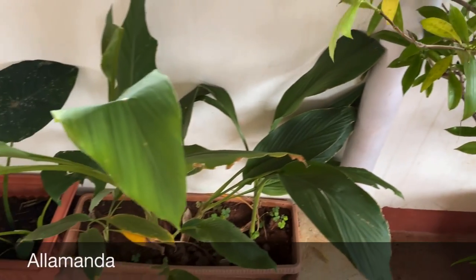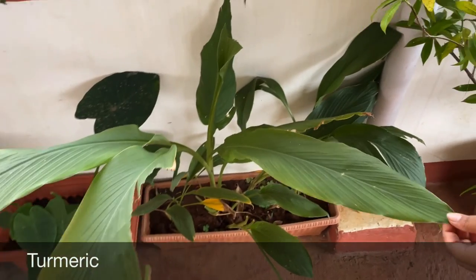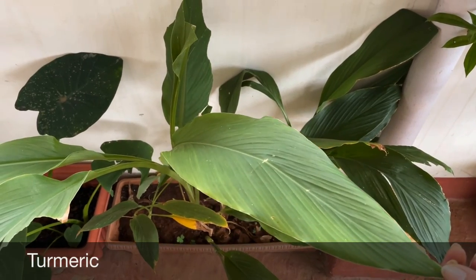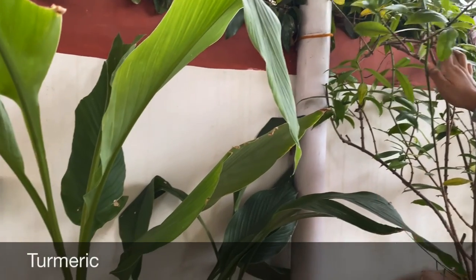So here in this rectangle-shaped pot — can you guess which plant it is? This is a turmeric plant, haldi. I think around May or June I shared a video in which we grew turmeric from store-bought raw turmeric.